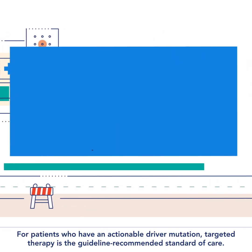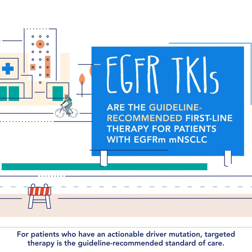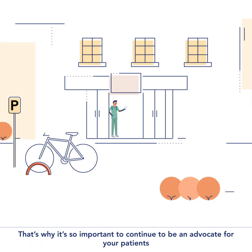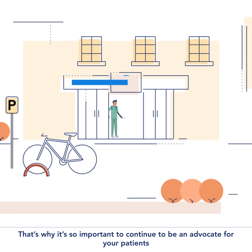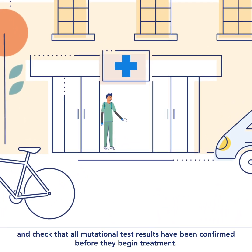For patients who have an actionable driver mutation, targeted therapy is the guideline recommended standard of care. That's why it's so important to continue to be an advocate for your patients and check that all mutational test results have been confirmed before they begin treatment.